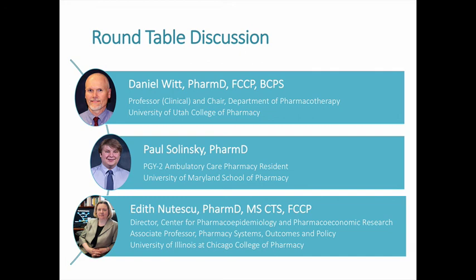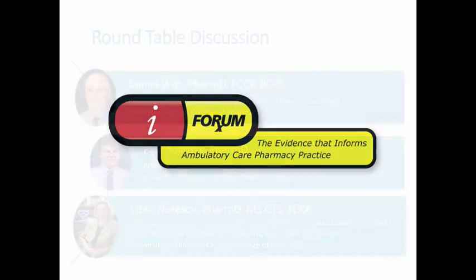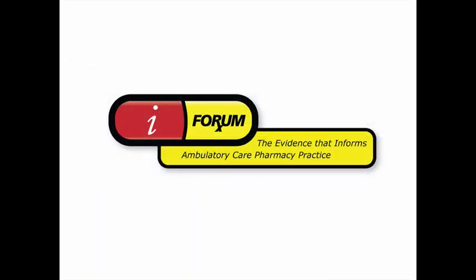In summary, the GIFT trial demonstrates clinical utility of pharmacogenetic testing, especially in orthopedic patients undergoing hip and knee replacement. However, more studies are needed regarding patients of African ancestry, cost effectiveness, and whether these findings generalize to other indications like VTE and atrial fibrillation. Thank you to both panelists for their time and expertise. Thank you for listening to this vidcast from iFormRx, where we explore the evidence that matters to ambulatory care pharmacy practice. You can become a free member of iFormRx by signing up today.